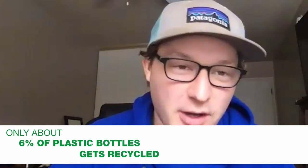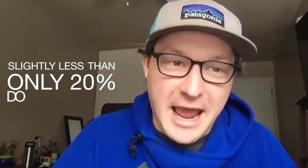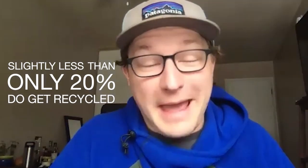It's crazy how a lot of those stats on recycling are never really publicized. I think a lot of folks think the system's just working. Only about 6% of plastic bottles actually wind up being recycled in the United States — which is atrociously low. Of all recyclable material in the United States, slightly less than 20% actually gets recycled, which is a pretty bad number.